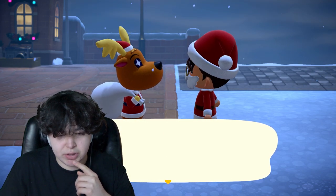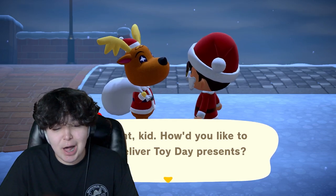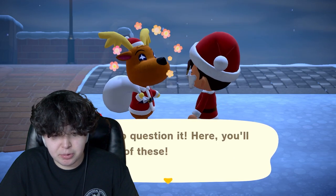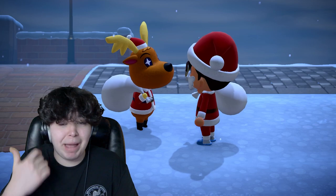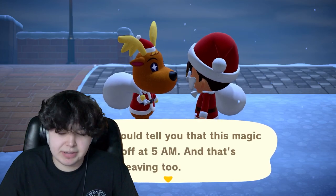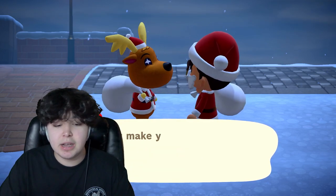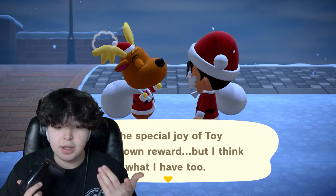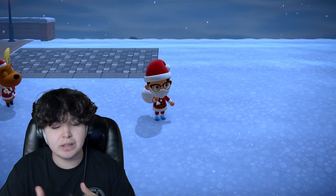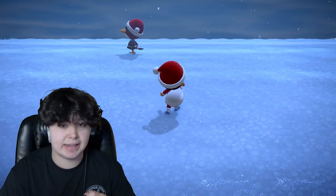Jingle asks you to be Santa and make room in your pockets. He gives you a Santa magic bag. He tells you the magic wears off at 5 a.m., so after Toy Day you are no longer able to hand out presents. I recommend doing this event in the evening or morning so that all of your residents are awake and none of them are asleep.